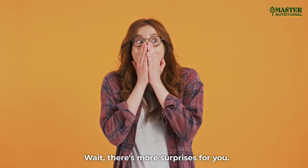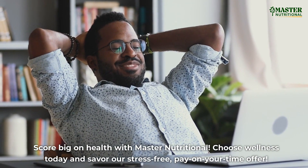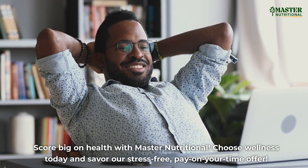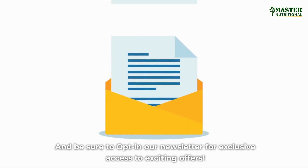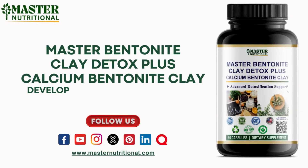Wait, there's more surprises for you. Score big on health with Master Nutritional — choose wellness today and savor our stress-free, pay-on-your-time offer. Be sure to opt into our newsletter for exclusive access to exciting offers. Stay connected and follow us on Facebook, YouTube, Instagram, Twitter, Pinterest, LinkedIn, and Quora. Find the links in the description below and be part of the journey.